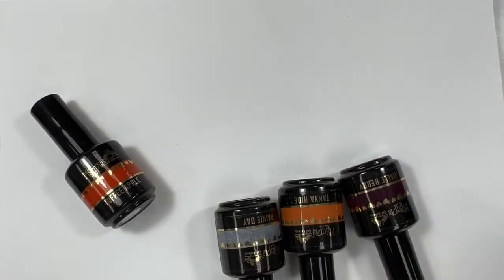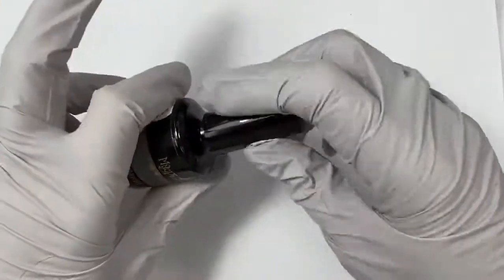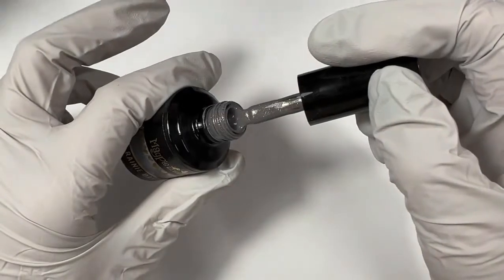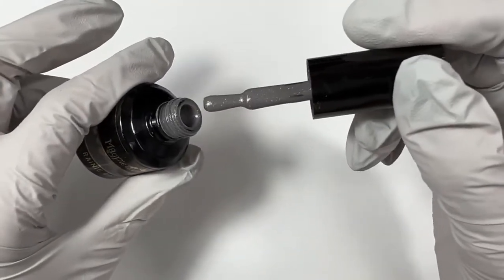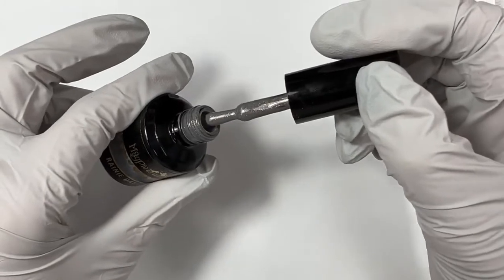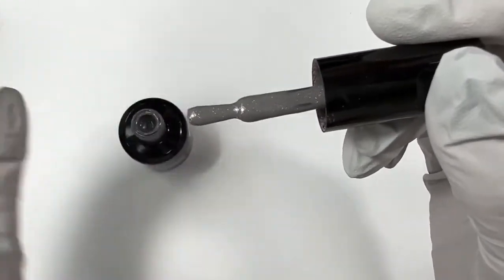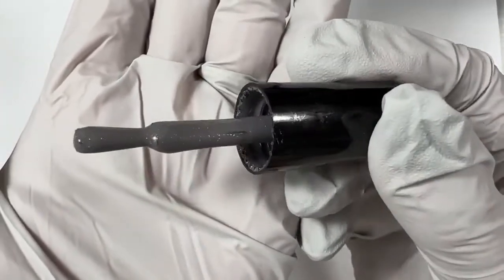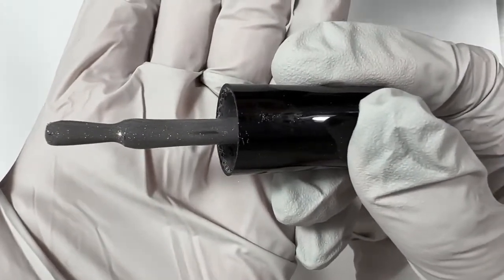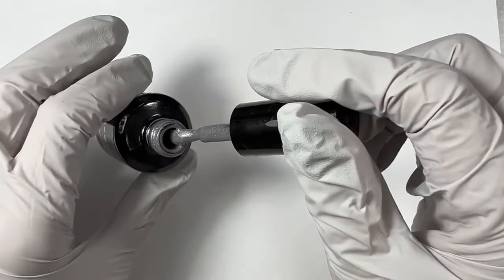We're just going to hop right into the one I'm most excited about, which is Rainy Day. Rainy Day is a gray — I am a gray girl, I love grays — and this tone of gray is just so medium. I know that might not sound nice, but it's so pretty: not too cool, not too warm, not too light, not too dark. It is stunning. I hope you can see it on camera, but that is holographic glitter. It comes across as gold, which is what I thought it was, but it's actually holographic — you can kind of see a little bit of rainbow hit on the glitter pieces.